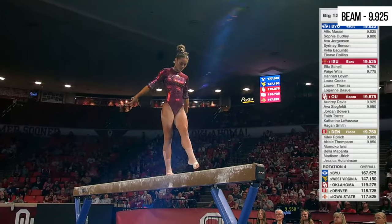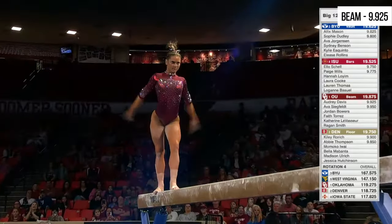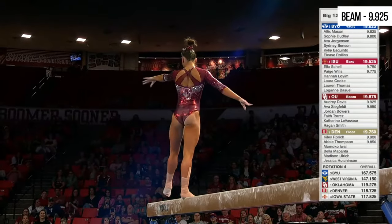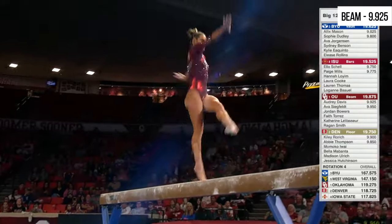Watch out! Bearing series on beam here — hands, back layout. She is so fierce on balance beam. She attacks every element she does.